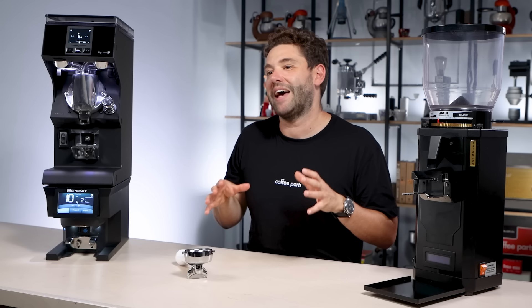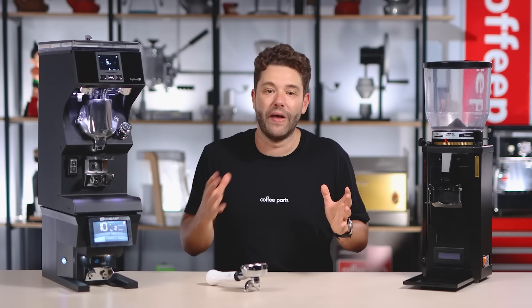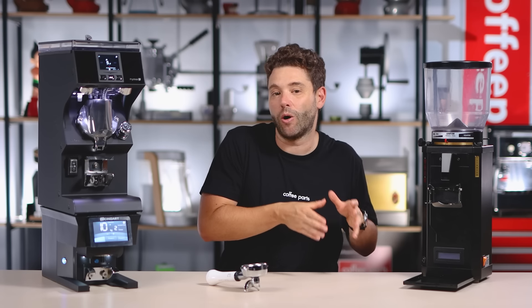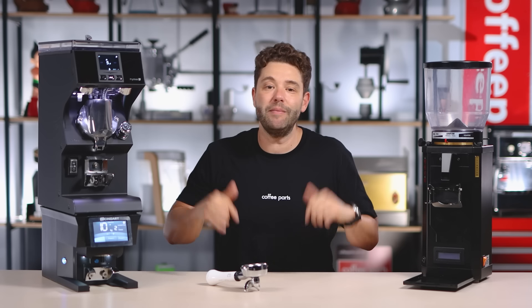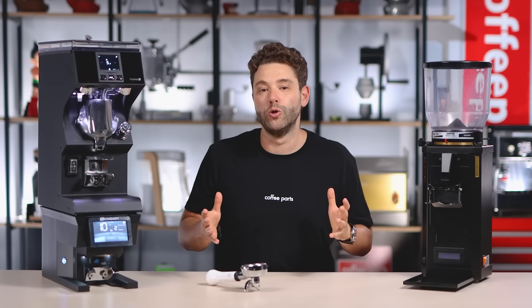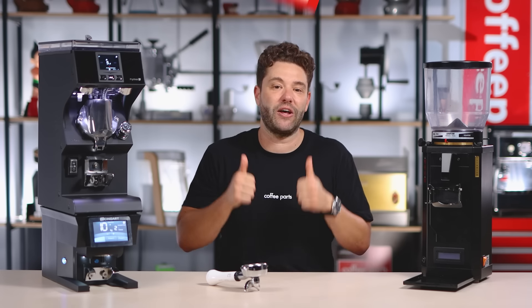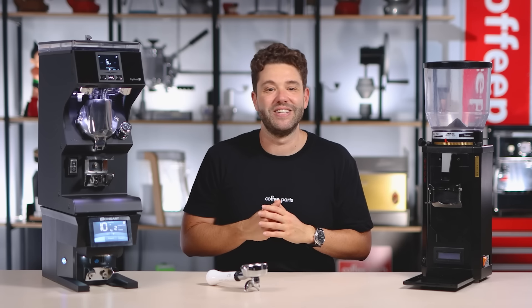I'm curious to know your thoughts on automatic tampers and cafes using these products — yay or nay? I feel like there are two camps: people who really want the traditional old school approach, and people who want consistency and automation. Let me know in the comments below which school you belong to. And as always, if this video has brought you value, hit that thumbs up. If you haven't yet, please subscribe. Thank you and see you on the next video.